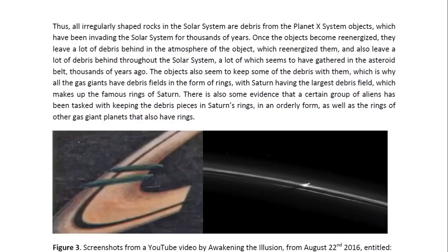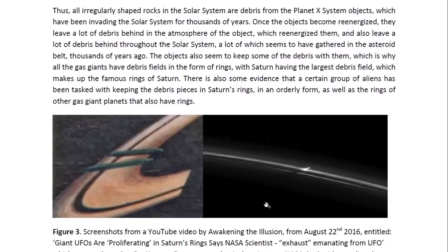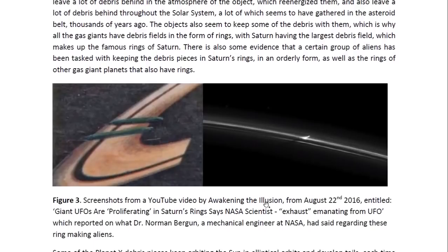Once the objects become re-energized, they leave a lot of debris behind in the atmosphere of the object which re-energized them, and also leave debris behind in the solar system — much of which seems to have gathered in the asteroid belt thousands of years ago. The objects also seem to keep some of the debris with them, which is why all the gas giants have debris fields in the form of rings, with Saturn having the largest debris field making up its famous rings. There is also some evidence that a certain group of aliens has been tasked with keeping the debris pieces in Saturn's rings in an orderly form, as well as the rings of other gas giant planets.